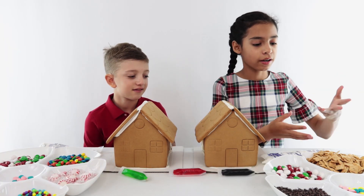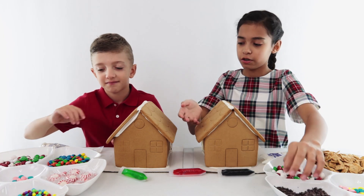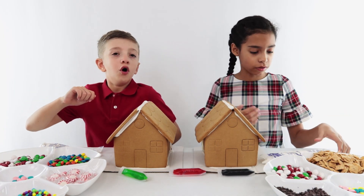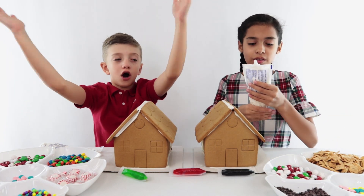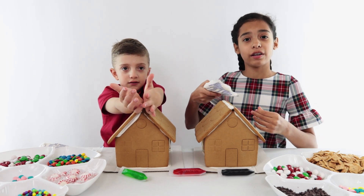We have a bunch of decorations — basically candy, which I love. We are going to use these to decorate our gingerbread houses. We also have this icing, which we are going to pipe along everything — literally everything.